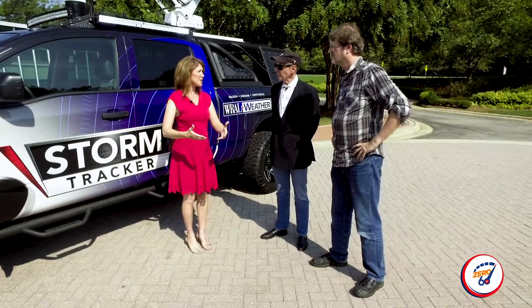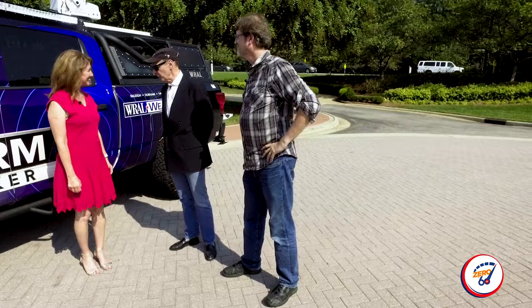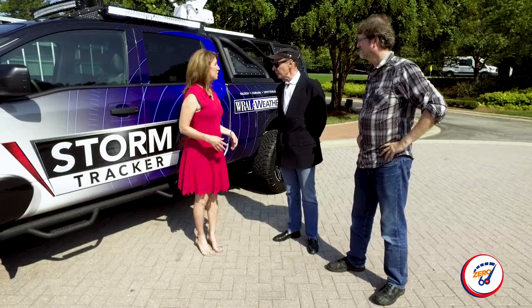Elizabeth, from everybody at Leith Nissan, thank you for today and for the tour. We'll be looking out for reports from this beast and we know it's going to make people safer — for that, our gratitude. Well, thank you to Leith Nissan as well for making this possible. We're excited about it.